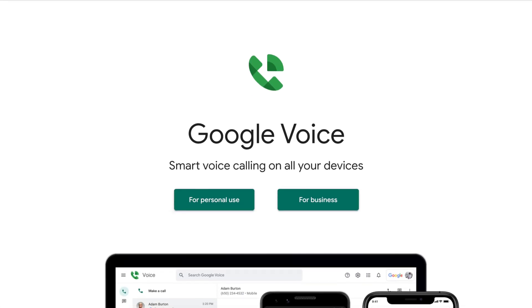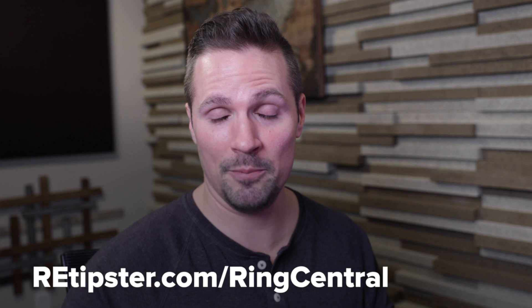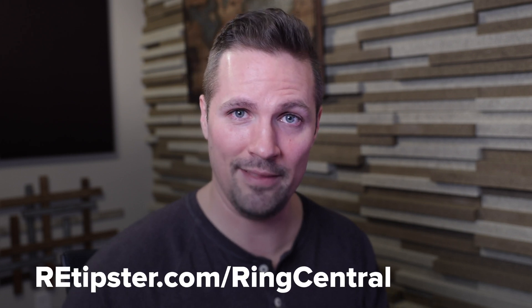Before we get into this, I want to acknowledge RingCentral is not the cheapest option out there. There are other similar cloud-based phone services that don't cost as much, but I've found them to be a little clunky. There's also a free option like Google Voice if you want to pay nothing and just set up a simple number — though it has a lot of limitations. We also have an affiliate relationship with RingCentral, so if you decide to sign up, use our affiliate link to help support REtipster.